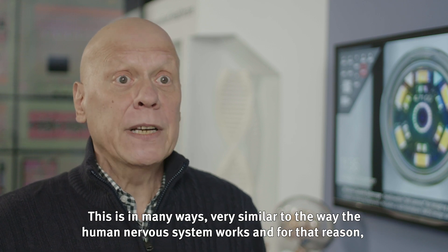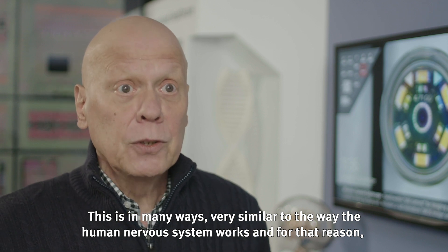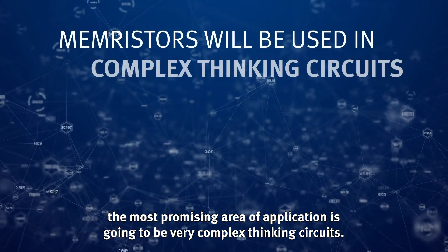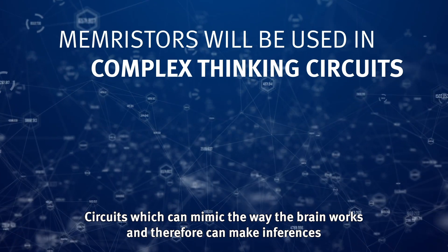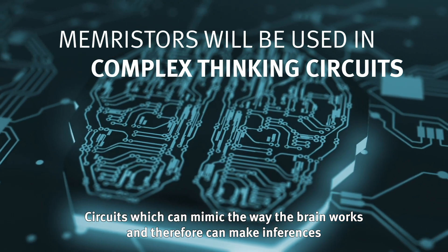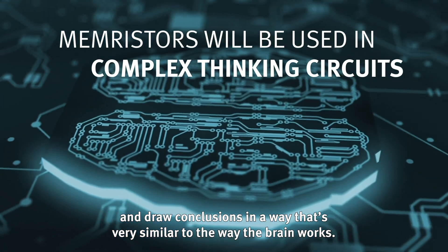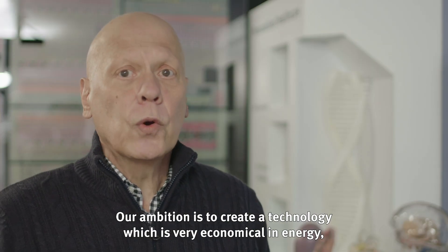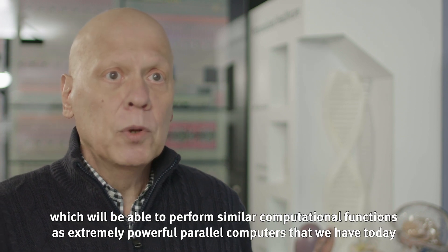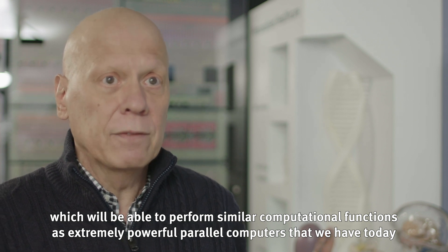This is in many ways very similar to the way the human nervous system works, and for that reason the most promising area of application is going to be very complex thinking circuits — circuits which can mimic the way the brain works and therefore make inferences and draw conclusions in a very similar way. Our ambition is to create a technology which is very economical in energy and able to perform similar computational functions as extremely powerful parallel computers today, on a very small chip with very little power.